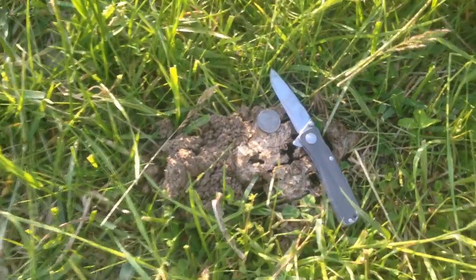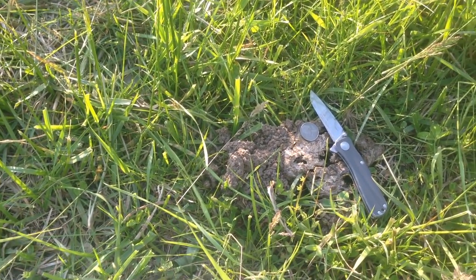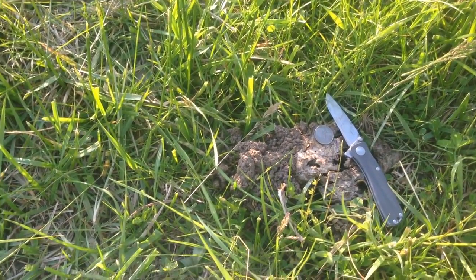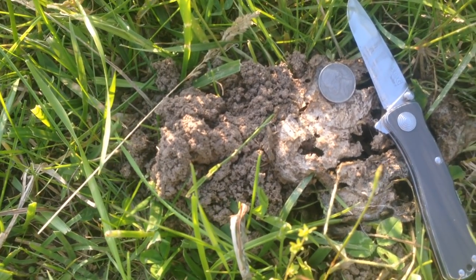Good day folks, this is Greg Judy, Green Pastures Farm. We're on the pasture right behind where the sheep were just taken off of. This is actually an Eastern Gamma grass field that's got some fescue in it. What I'm showing you here today is actually the mighty dung beetle.